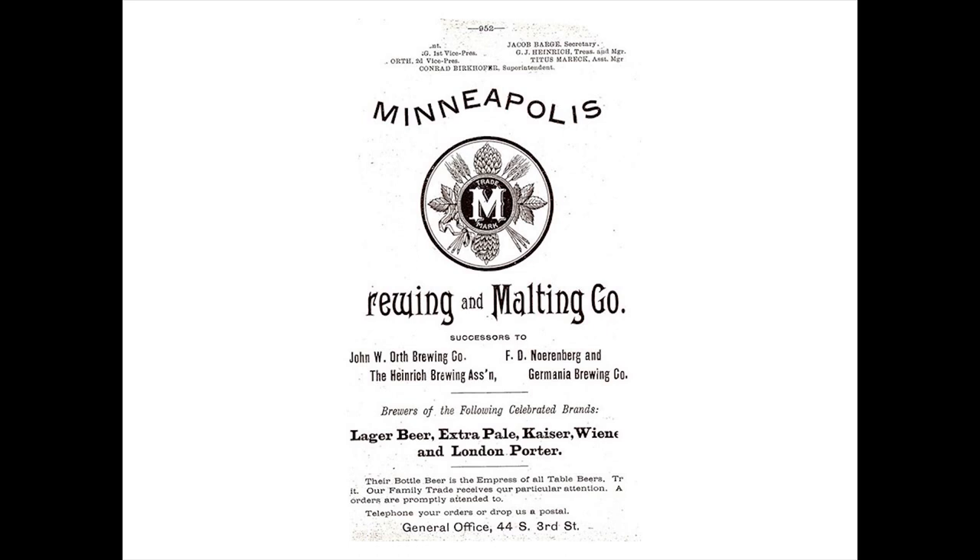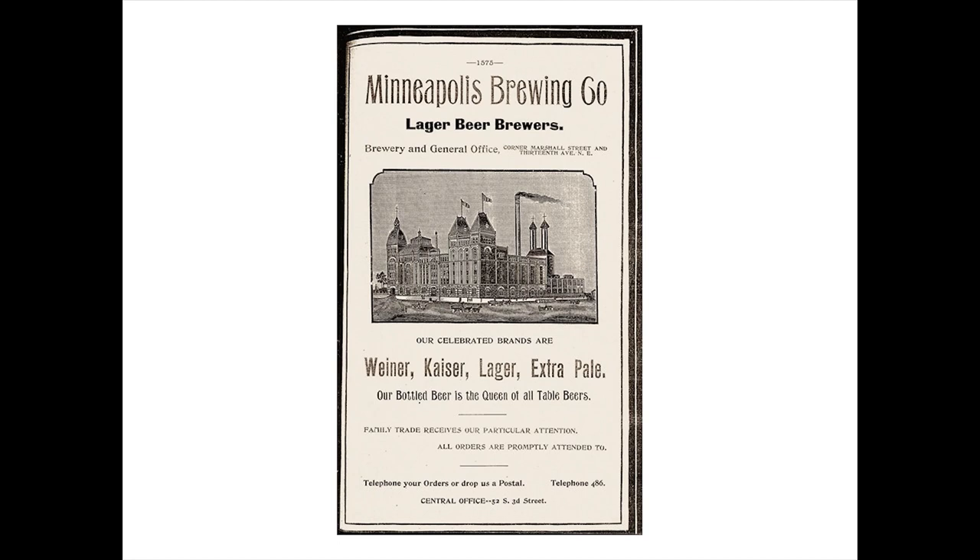This page is from the 1891 City Directory, and it was pretty brittle when I took a picture of it. You can see there are some chunks chipped away—the 'B' in Brewing is missing on that page. The brew house that stands today was soon built, and it was considered then to be state-of-the-art in the industry. In 1893, the company was reorganized, and the name was shortened to Minneapolis Brewing Company.